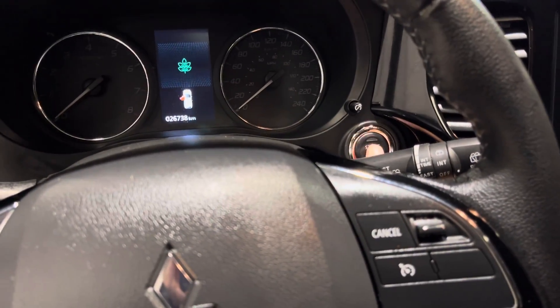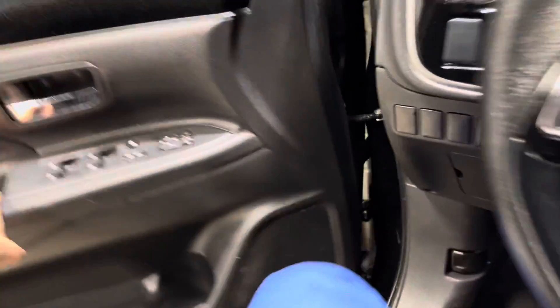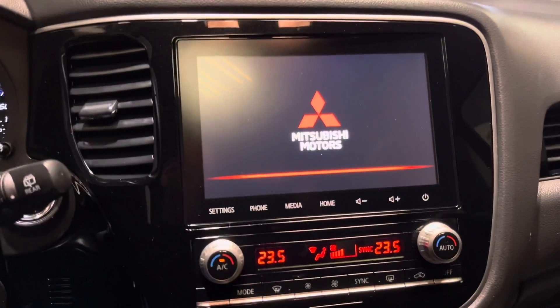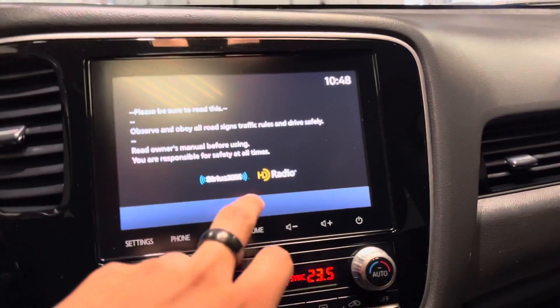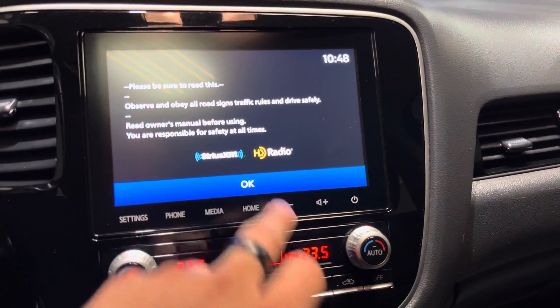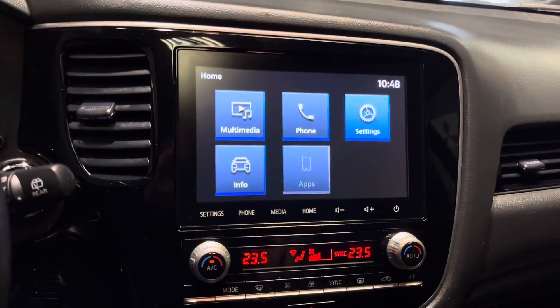I'm going to turn the vehicle on — foot on the brake, push to start. I'll just close the door real quick — gives you a nice little welcome.